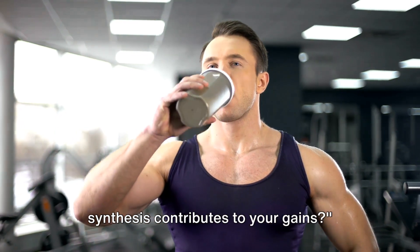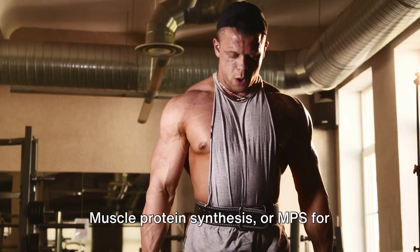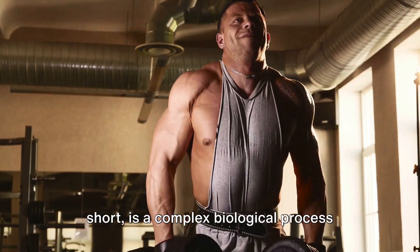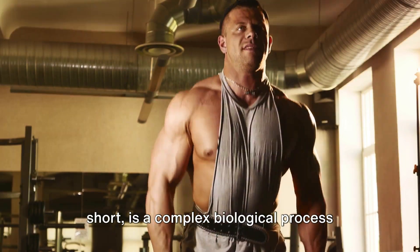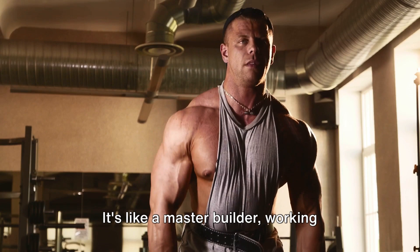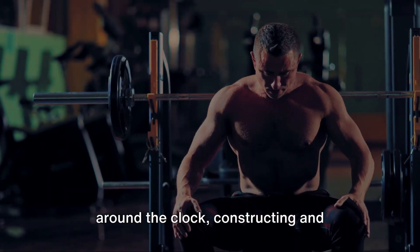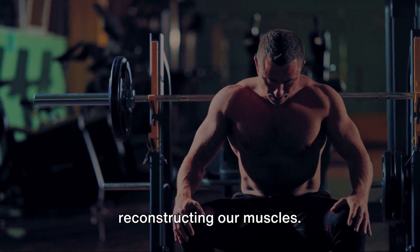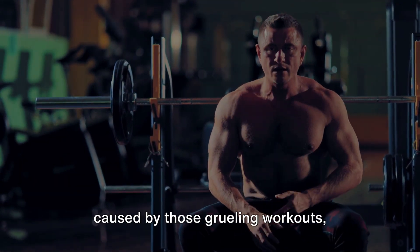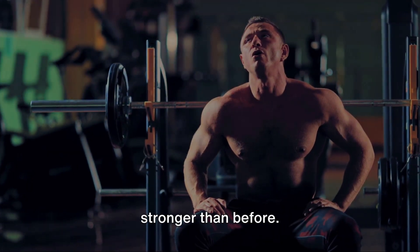Ever wondered how muscle protein synthesis contributes to your gains? Muscle protein synthesis, or MPS for short, is a complex biological process that's crucial to our bodies. It's like a master builder working around the clock, constructing and reconstructing our muscles. It's the process that repairs the damage caused by those grueling workouts, rebuilding your muscles bigger and stronger than before.